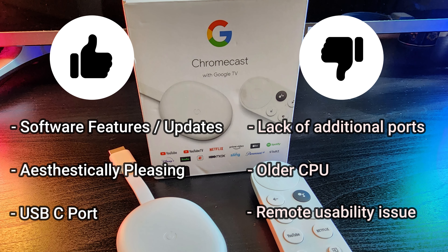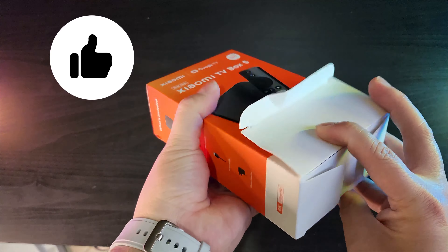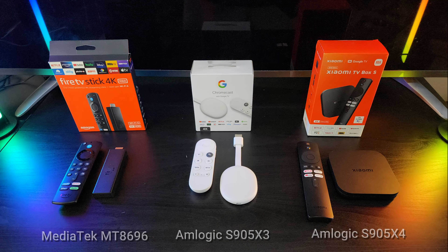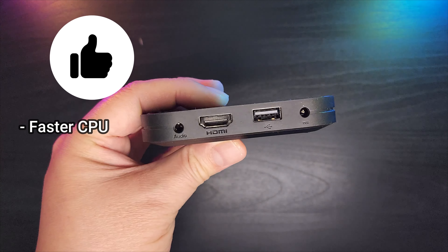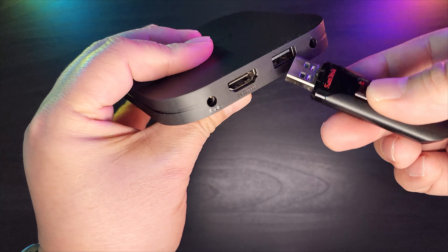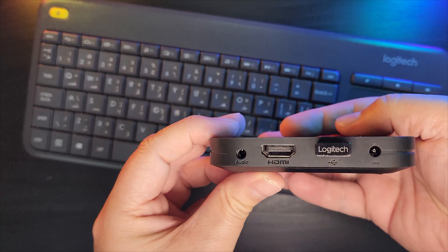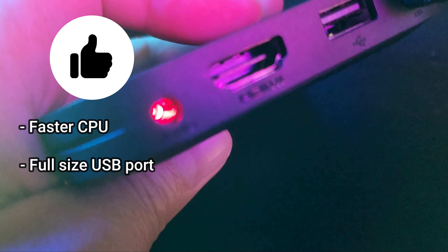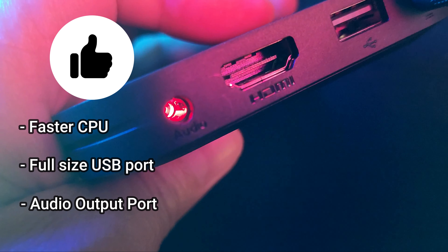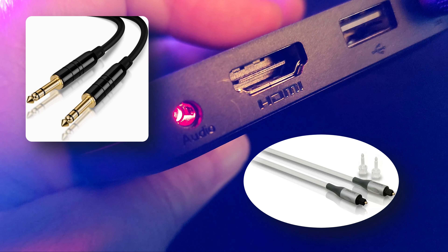Now let's move on to our final device, the Xiaomi TV Box S 2nd Gen. The biggest pro is that it has the newest processor among the three — it is faster than both the Chromecast's and the Fire TV's CPU since it is the newer device. Another pro is the inclusion of a full-size USB port, allowing you to directly plug in accessories such as a USB drive, wired LAN adapters, and USB keyboards and mice. Its audio output port is also a pro, providing alternative options for connecting to speakers and soundbars using either analog or digital optical connection.